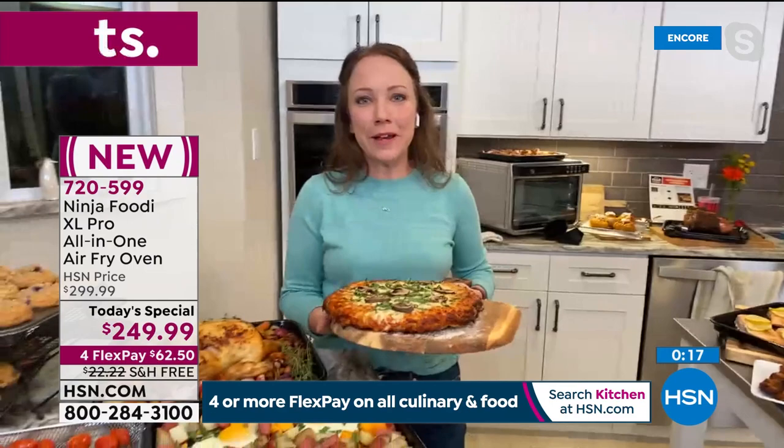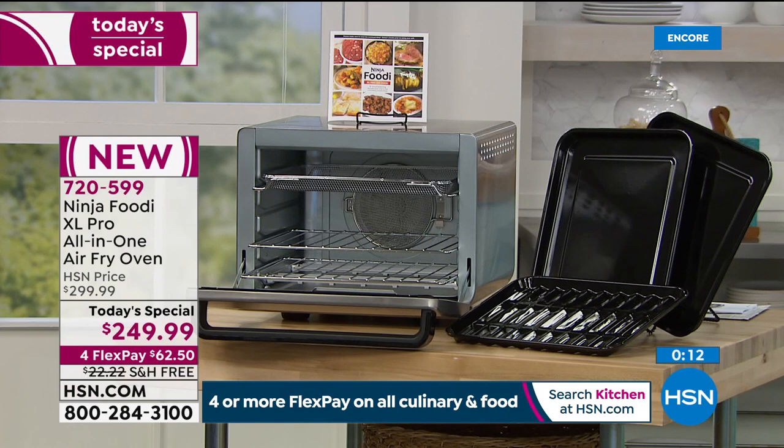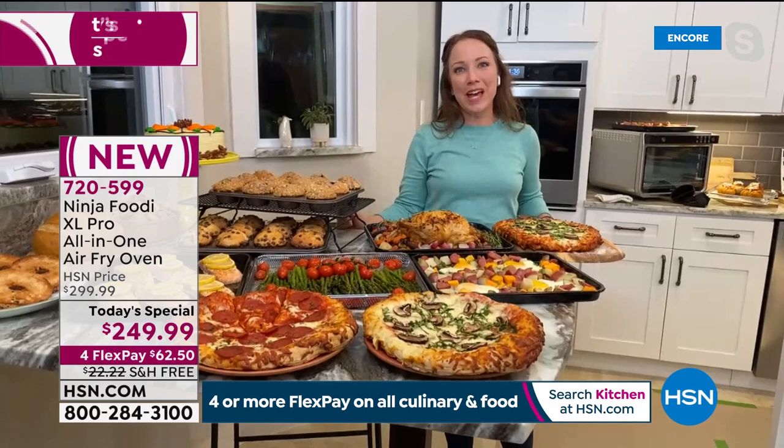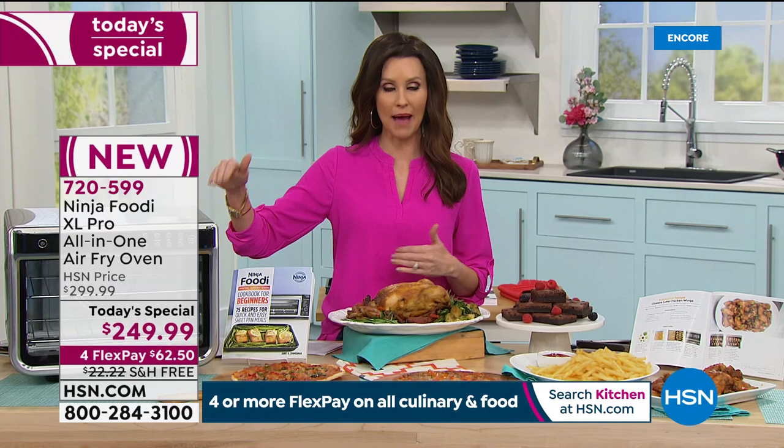I love that you can do breakfast, lunch, and dinner. You can do your snacks. You can have it for the holidays when you need that extra space, especially with Easter coming up — you could do prime rib, ham, chicken. There's just so many different things you can do with it. I love that it's a true 10-in-1 with up to 10 times the convection power of a full-size convection oven. I think I'm going to use this even more than I use my convection oven.